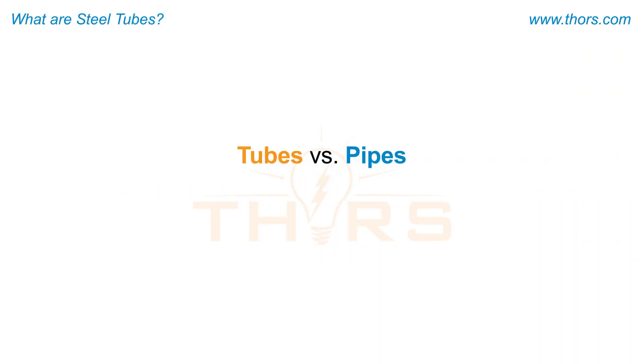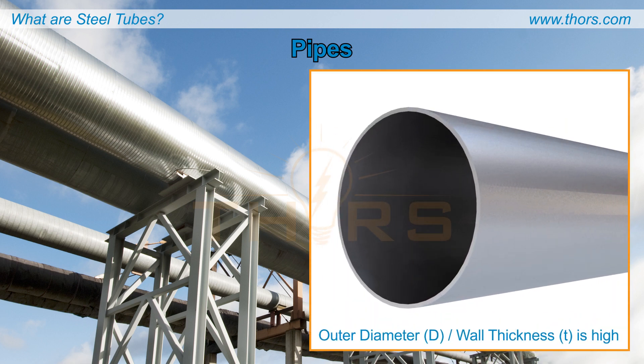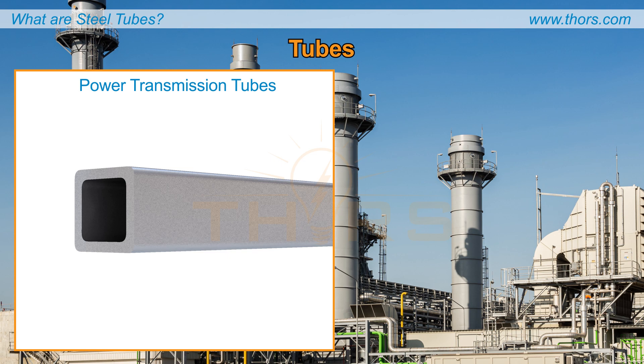Though the terms tubes and pipes are used interchangeably, tubes are distinct from pipes in many of their dimensional and structural characteristics. Pipes are generally regarded as transport vessels and are always circular in shape, with relatively high outer diameter to wall thickness ratios. Tubes, on the other hand, are typically considered to be more for structural uses and have lower outer diameter to wall thickness ratios. Power transmission tubes requiring thicker walls might have square or rectangular cross sections rather than circular ones.